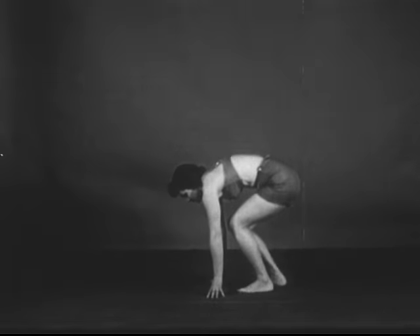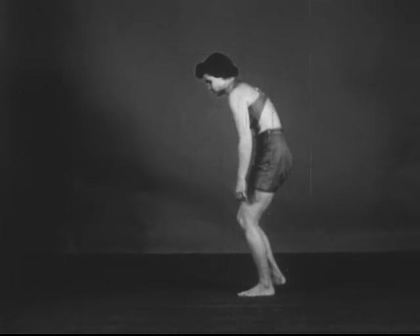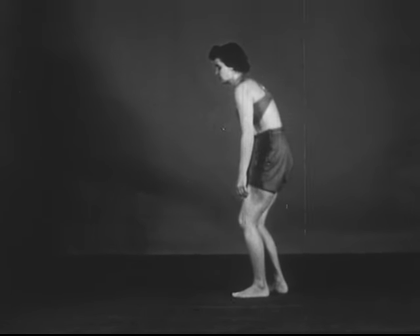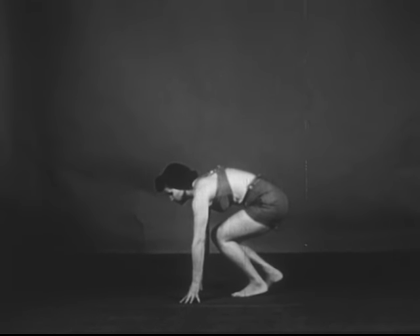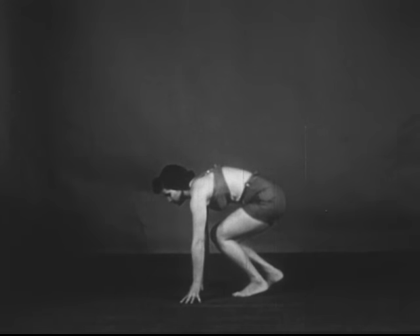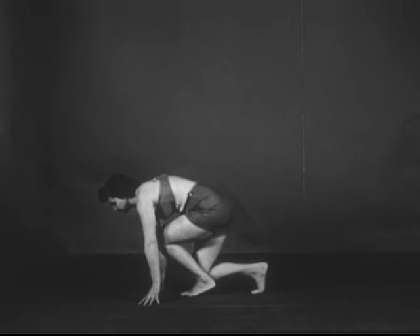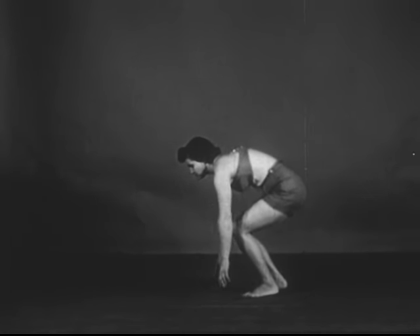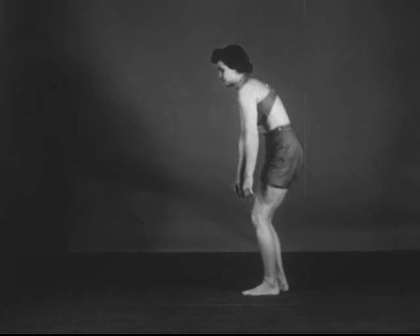Let us rise from the all-fours position through the various degrees of crouch to the erect standing position. The basic dynamic position, or the position for action, is the crouch — ranging from the high to the medium to the low crouch — extended forward to the position of quick getaway for the track runner or the football player, or reversed through the low to the medium to the high crouch, and to the erect standing position.